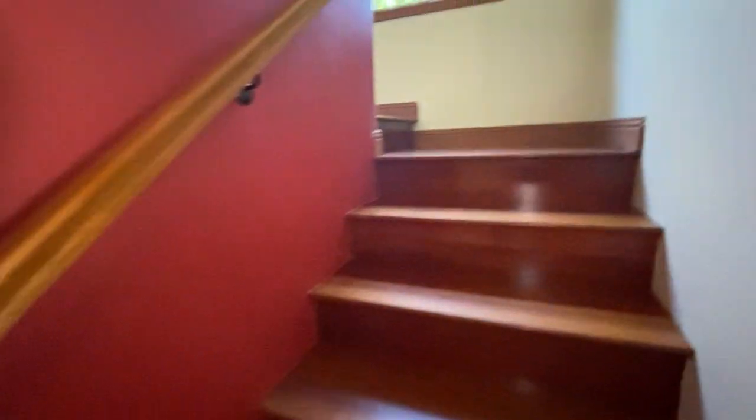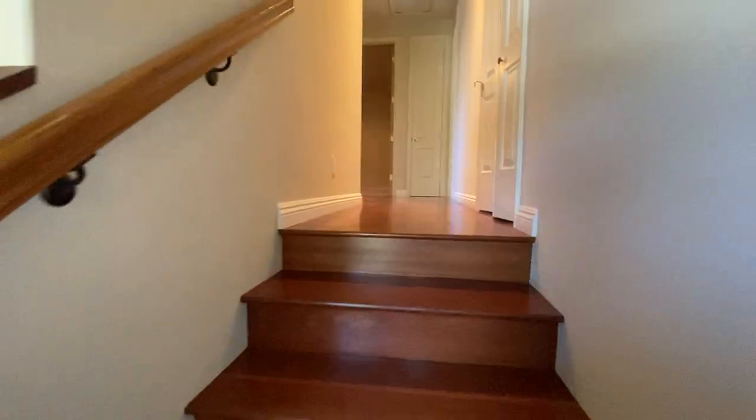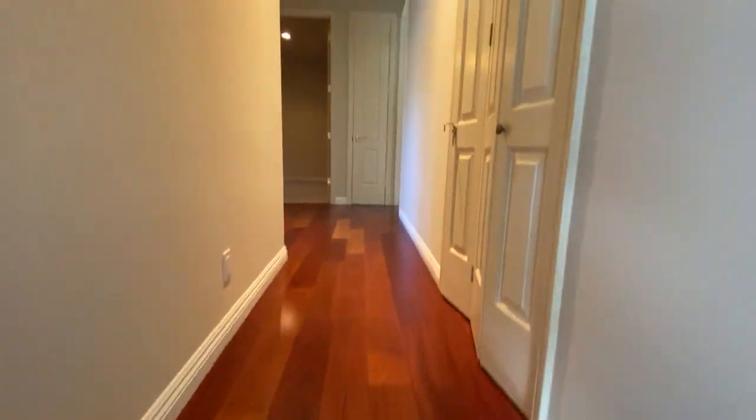We'll go upstairs. We've got three beds, two baths, and a laundry closet up here on the top floor.